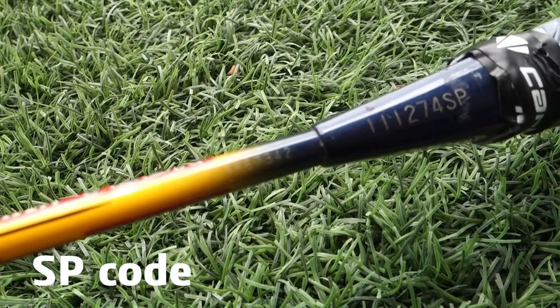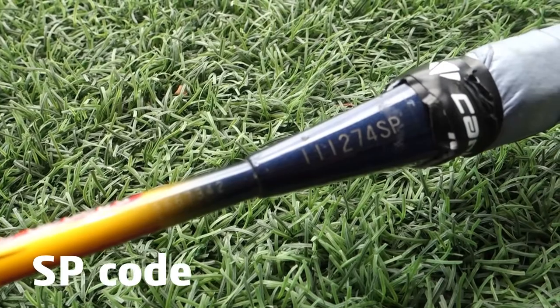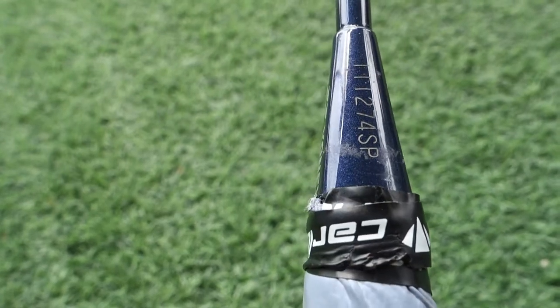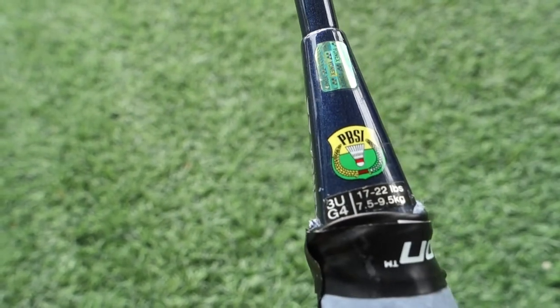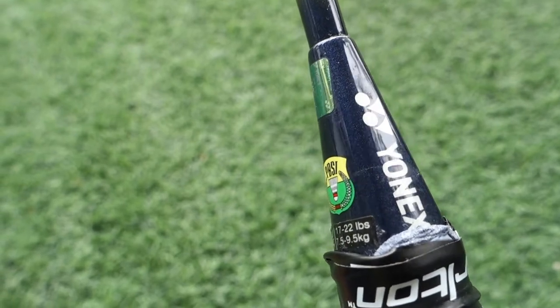Next we have this SP coded racket, the most common one in the Southeast Asian region. It comes with the PBSI logo, which is most probably because it is endorsed by Yonex, other than to ensure its quality as a genuine SP product.